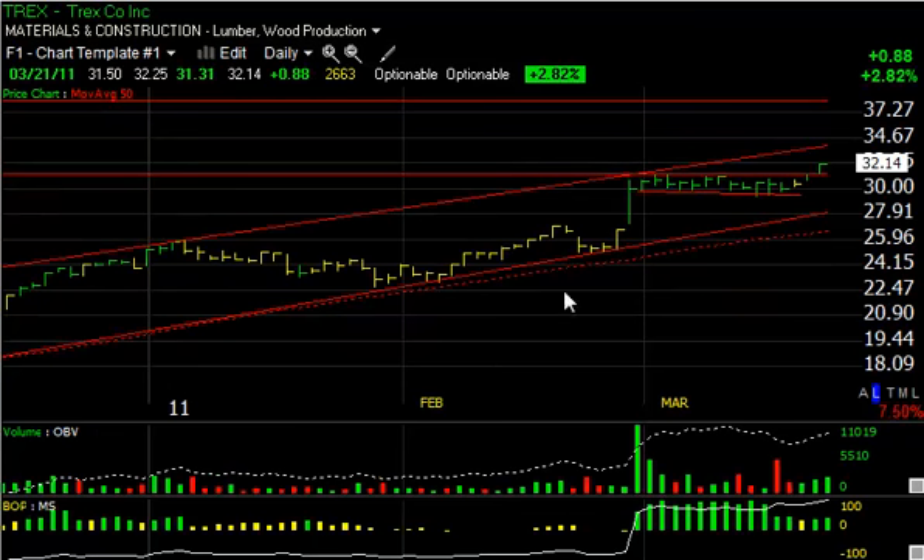Trex, T-R-E-X — after popping in February and flagging for the last two and a half to three weeks, today broke out for 88 cents. It now appears headed for the mid-30s at the top of the channel, with a secondary target of $38.